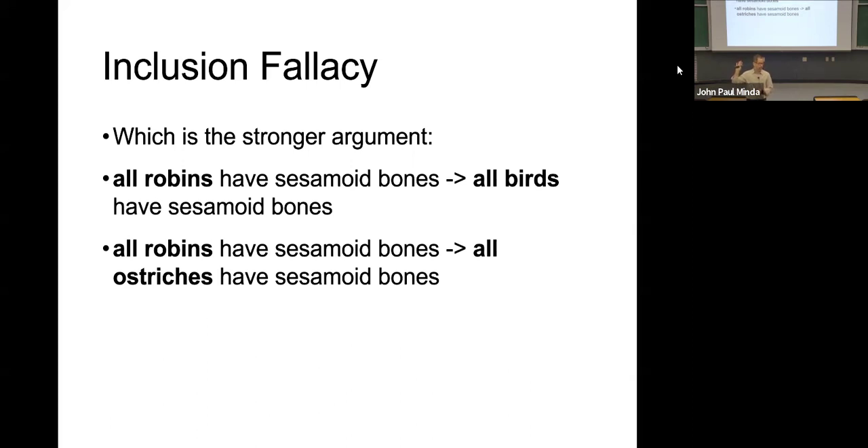This would make sense if you were thinking about robins occupying a typical space in the category. But if you like option number two — all robins, therefore all ostriches — it's more likely for two birds to be related than one bird with all birds. Absolutely. It's more likely because all birds includes robins. So if we're comfortable with all birds, we have to be at least as comfortable — if not more so — because the probability of two birds sharing a feature is greater than all birds sharing a feature.